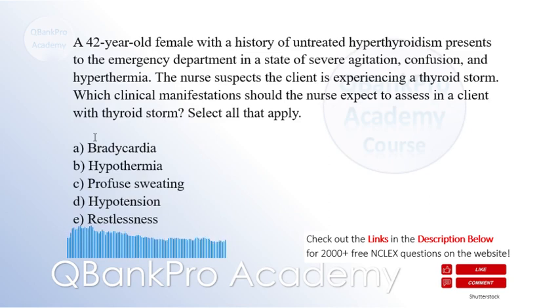A 42-year-old female with a history of untreated hyperthyroidism presents to the emergency department in a state of severe agitation, confusion, and hyperthermia. The nurse suspects the client is experiencing a thyroid storm. Which clinical manifestations should the nurse expect to assess in a client with thyroid storm? Select all that apply.